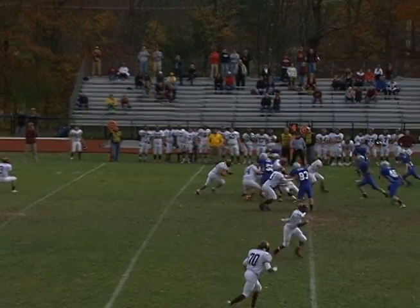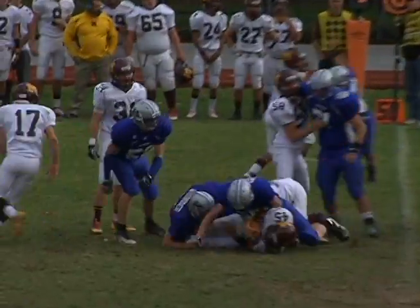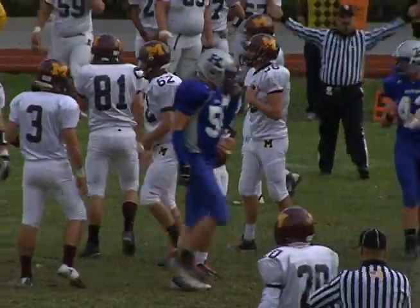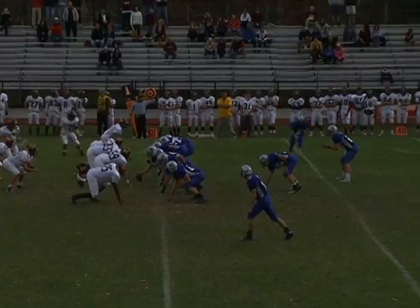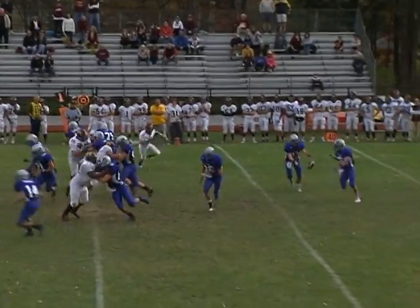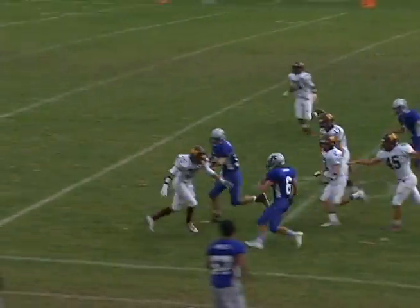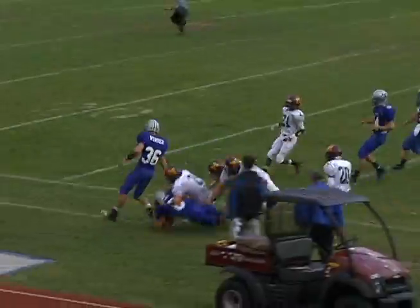Madison gets the ball back and on fourth down they fake the punt, but Dylan Wunder and Tom Hunt are in full for Kittatinny as Madison turns the ball over on downs near midfield. Then it's Vinny Franco on the pitch for Kittatinny as he takes it upfield for 16 yards and a first down to the Madison 34, but Kittatinny would be forced to punt.